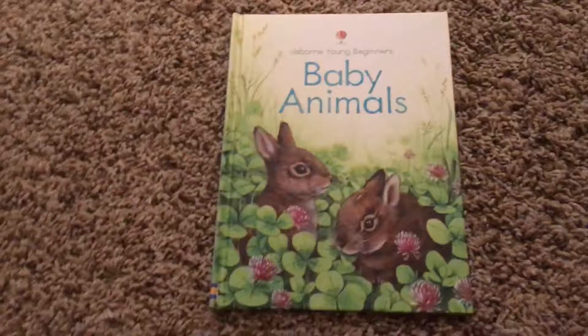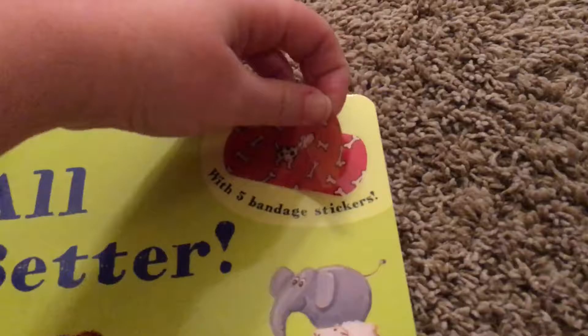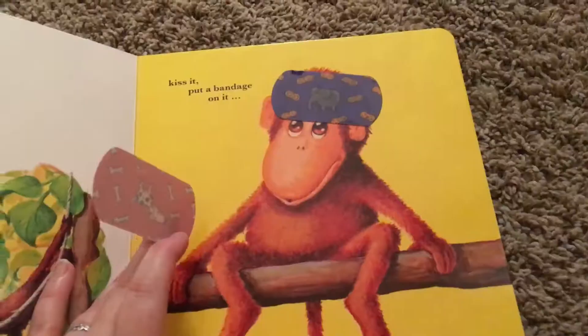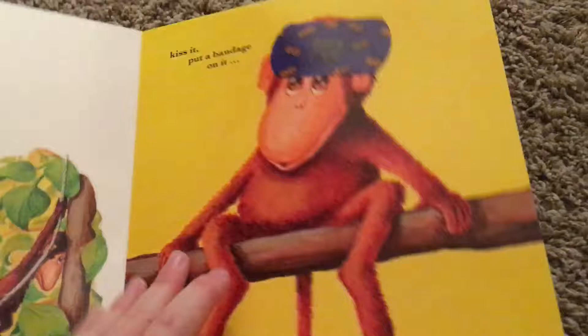Some of the storybooks are really fun and interactive, like All Better or Little Bear Needs Glasses, because they come with these cute little stickers — actually they're vinyl, so they're very high quality and very reusable. It will say so-and-so got an ouchie — can you help make them better by putting the band-aid on them? A lot of kids are really into how band-aids make them feel better, so this book is really fun for them.